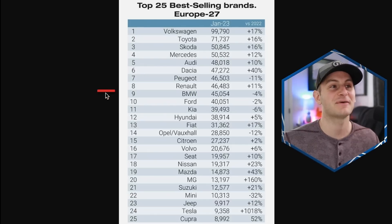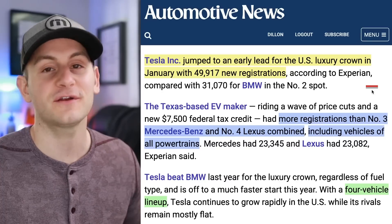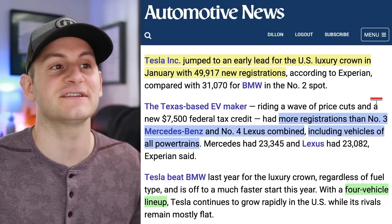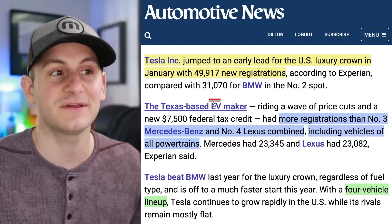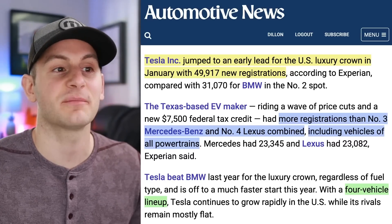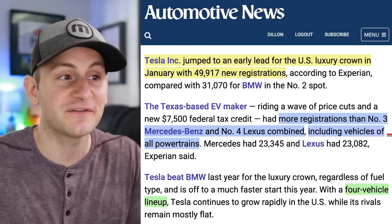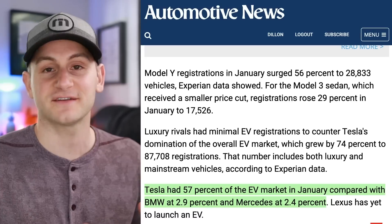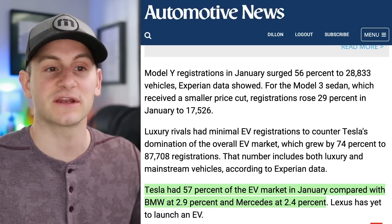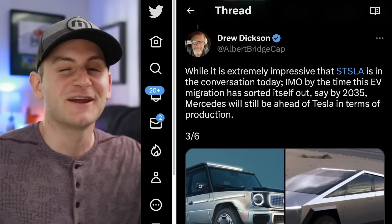Shifting to US registration data: Tesla is far and away number one in the luxury space with 49,917 new registrations. Second place BMW was all the way down at 31,000. Tesla had more registrations in January than the number three and four — Mercedes-Benz and Lexus — combined, across all powertrains, with only four models. Tesla had 57% of the EV market in January, compared to BMW at 2.9% and Mercedes at 2.4%.